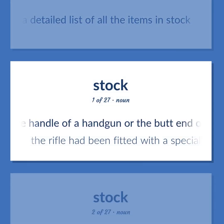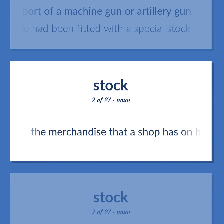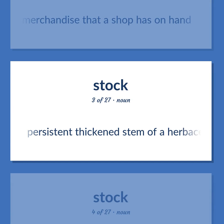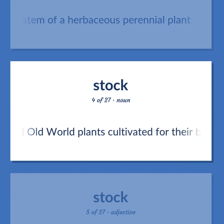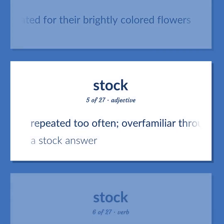Stock: The handle of a handgun or the butt-end of a rifle or shotgun, or part of the support of a machine gun or artillery gun. The rifle had been fitted with a special stock. The merchandise that a shop has on hand. Persistent thickened stem of a herbaceous perennial plant. Any of several Old World plants cultivated for their brightly colored flowers. Repeated too often; overfamiliar through overuse — a stock answer.